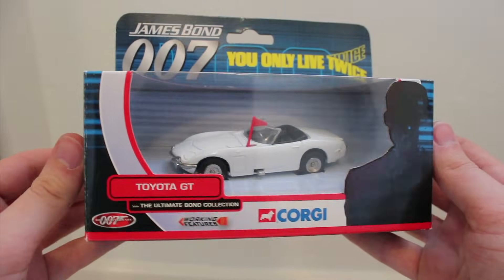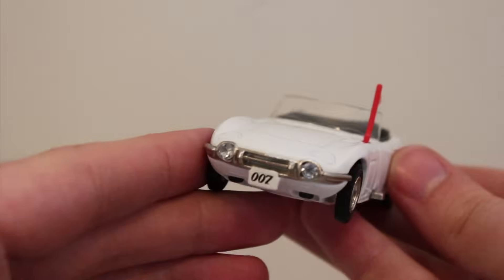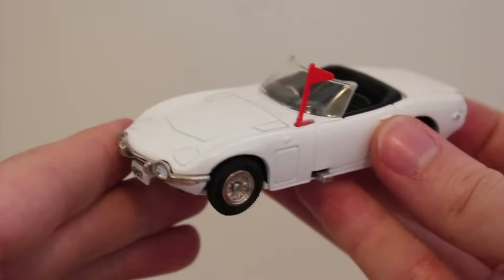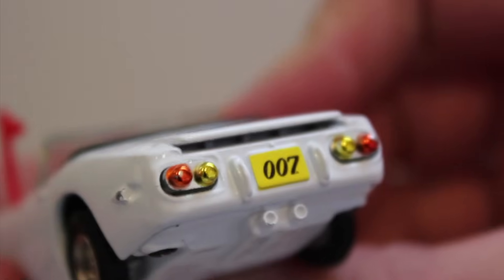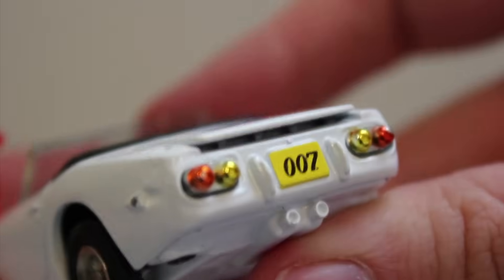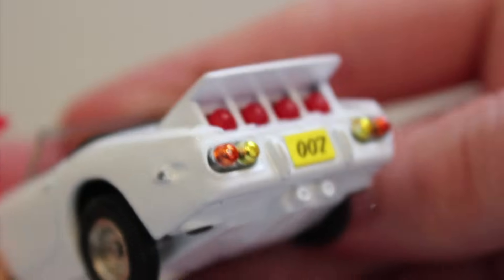You Only Live Twice features two iconic Bond vehicles: Little Nelly and Aki's Toyota. Corgi chose the latter for this set, and I'm glad they did, because this is one of my favourite cars in the set. Another tiny one, it makes a nice companion to the Sunbeam. It's such a quirky car — the Toyota GT — and I like that someone else besides Bond has a gadget-laden car this early in the series. The boot opens and some grenades slightly protrude when the button is pressed, which is cool. One thing about this set is that none of the missiles actually fire from any of the vehicles — they all just pop out a little bit. It would feel slightly more authentic if they did fire out a little bit.